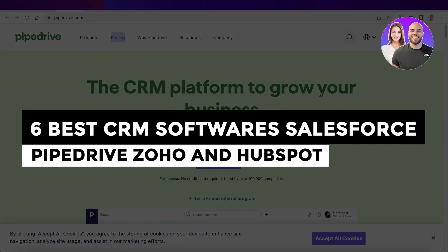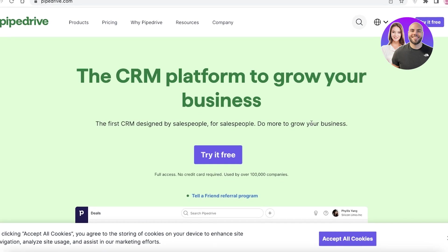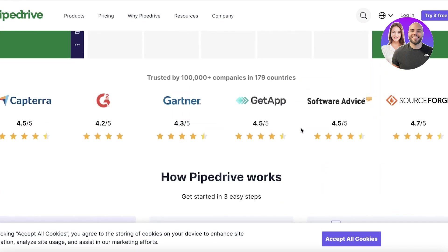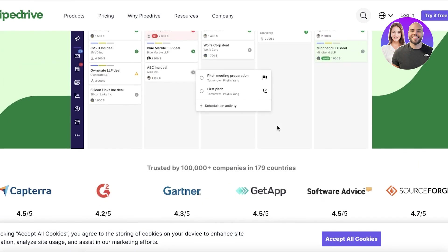Today we're looking at six of the best CRM softwares — Salesforce, Pipedrive, Zoho, and HubSpot — and which might be the better option for you. We'll be covering a basic analysis of usage across different versions, discussing pricing, and highlighting standout features, since some of these are only CRM softwares while others can be integrated into every part of your business.